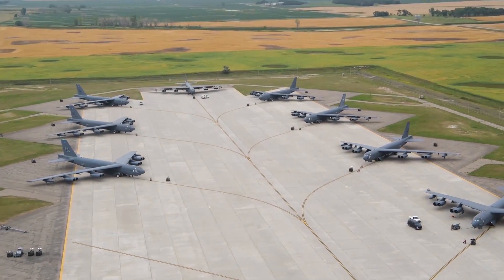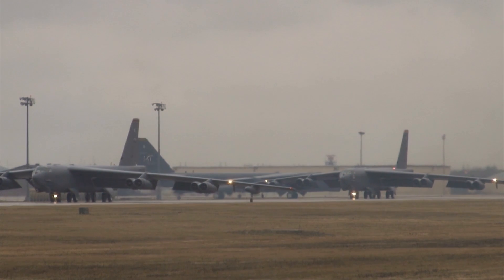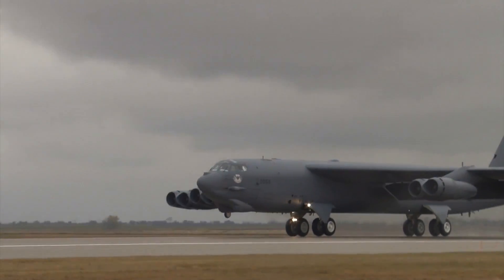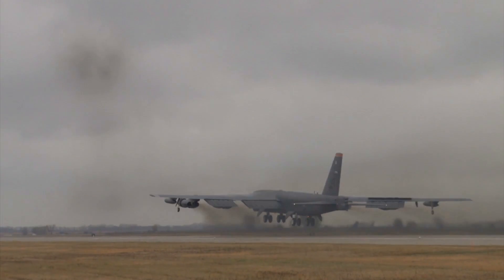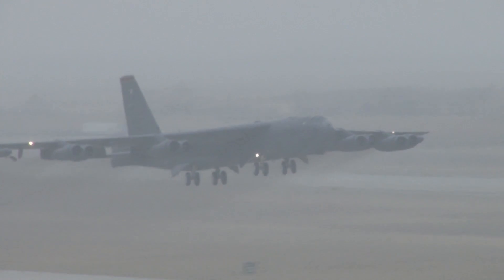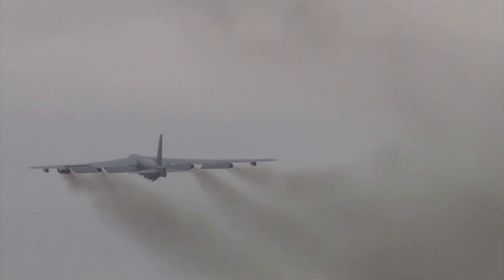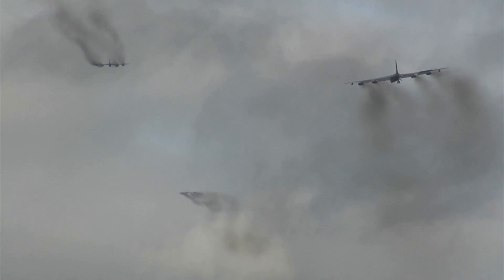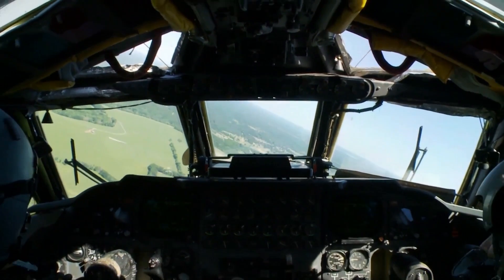For more than 60 years, B-52s have been the backbone of the strategic bomber force for the United States. The B-52 is capable of dropping or launching the widest array of weapons in the U.S. inventory, including gravity bombs, cluster bombs, precision-guided missiles, and joint direct attack munitions. Updated with modern technology, the B-52 will continue into the 21st century as an important element of our nation's defenses, with the Air Force expecting to operate B-52s through 2050.